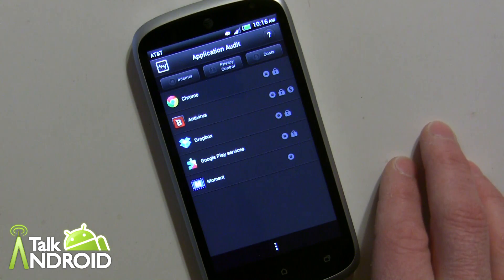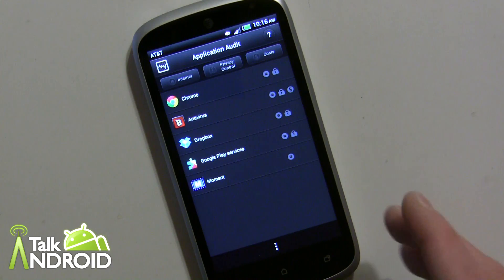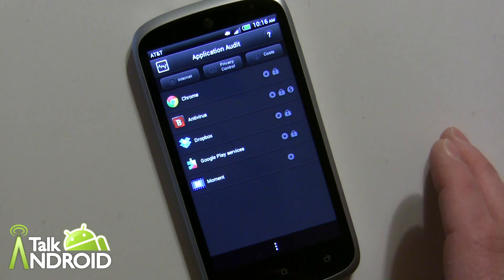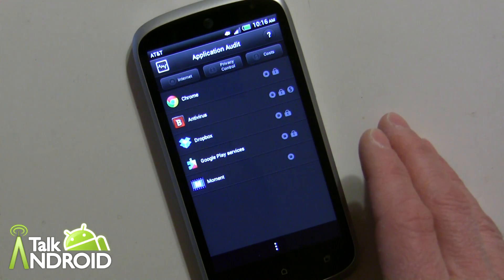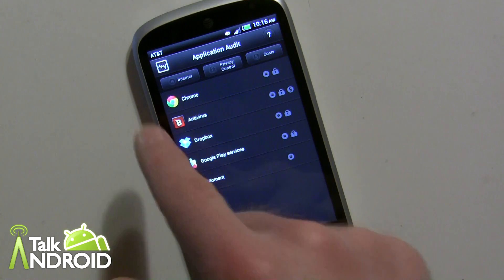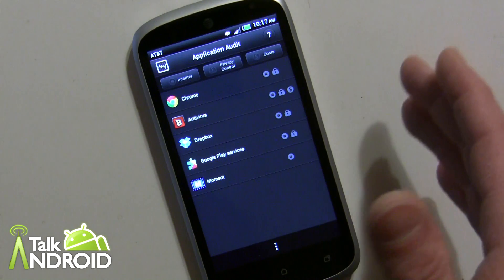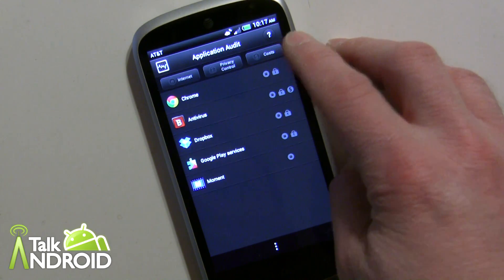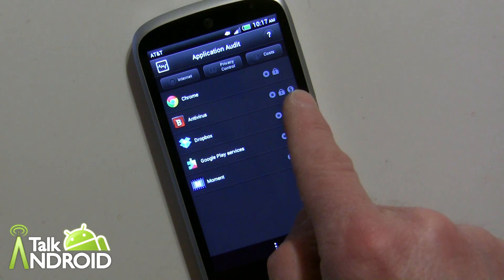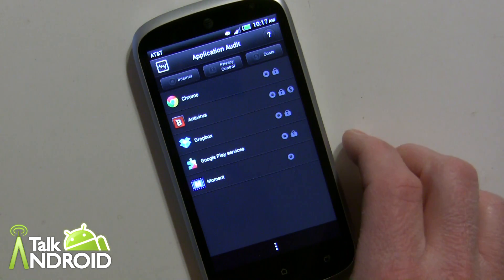The Application Audit is an area where, as you know, when you download and install apps there are certain permissions each app requires, and many of us just click OK. But if you ever want to look at all your apps and see what each one has access to in a quick fashion, you can do that here. The first category is internet, the second is privacy control — which means it could access your contacts and things like that — and then there's costs associated, like you can see Bitdefender has an in-app purchase to upgrade.